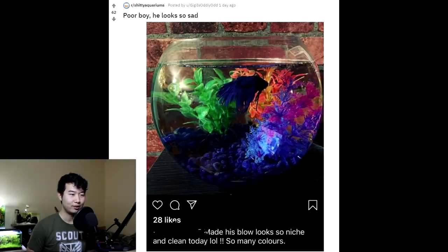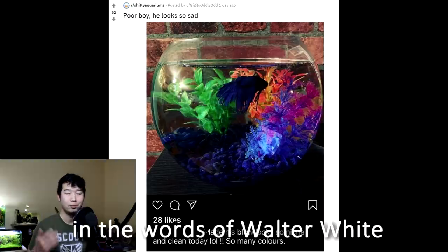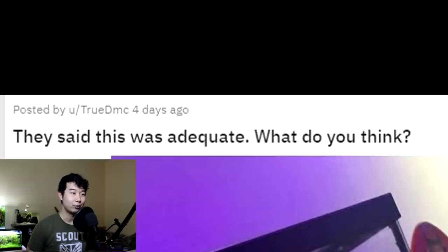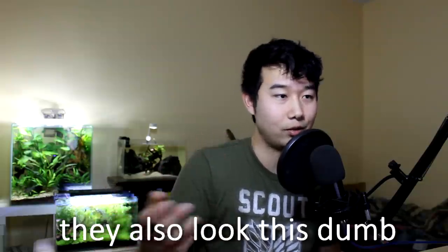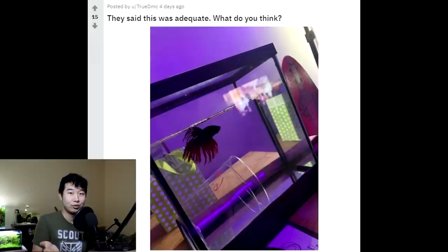Made his bowl look so nice and clean today — so many colors. What the heck are you trying to say? Are you drunk? You are drunk. That tank looks drunk. Do some research, fix yourself, apply yourself a little more. They said this was adequate — what do you think? I like how there's a transparent cup in there. That's probably the same cup that the fish came in. Maybe they just dumped the cup in — maybe that's how the fish was put in there, just threw the cup into this tank. The whole purpose of having a little hide is so that the betta can feel unexposed. What the heck?